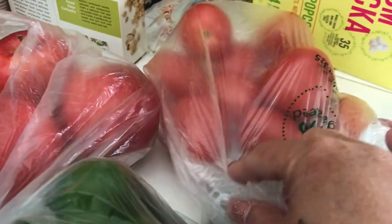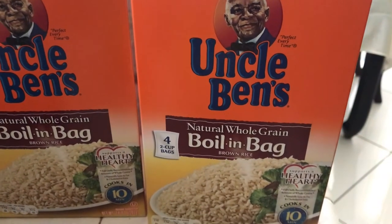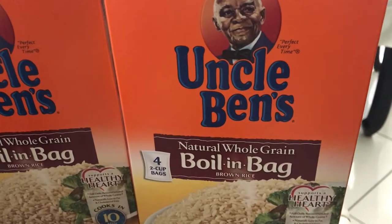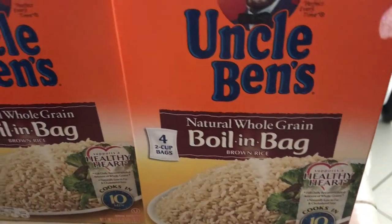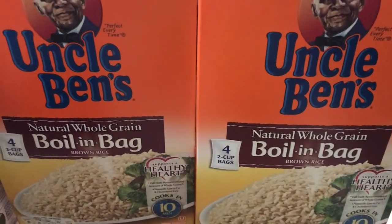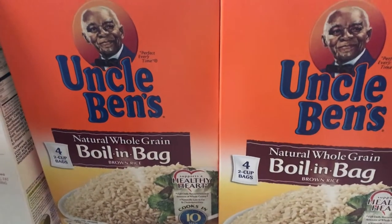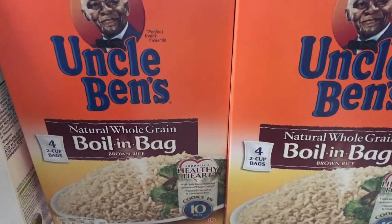I got a bunch of tomatoes — I love tomatoes. Also picked up some Uncle Ben's brown rice, which is for the household too. They're individual bags and you boil them like regular rice, but they don't take as long to cook as the regular way.